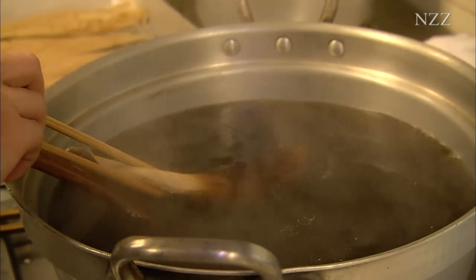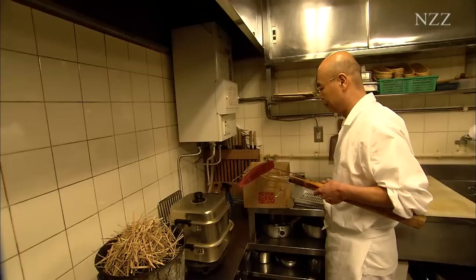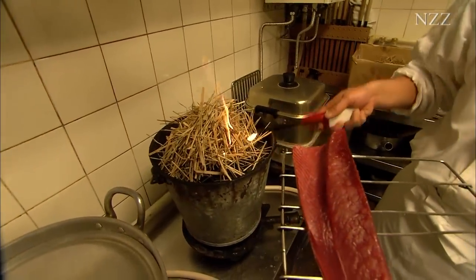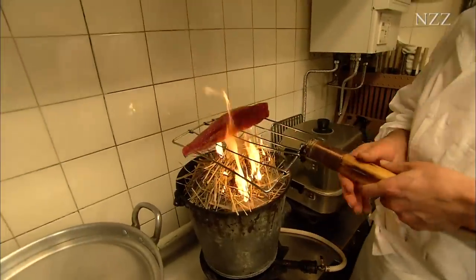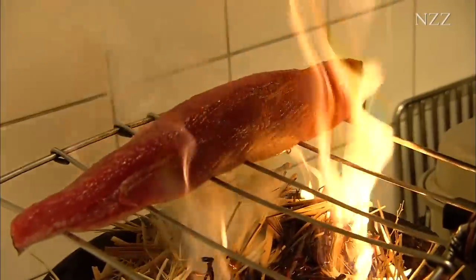Apart from the very best ingredients, it is the small details, the tricks, that make Giro's restaurant one of the best in the world. Their almost fanatical quest for perfection, never satisfied with what has been achieved so far, is typically Japanese.